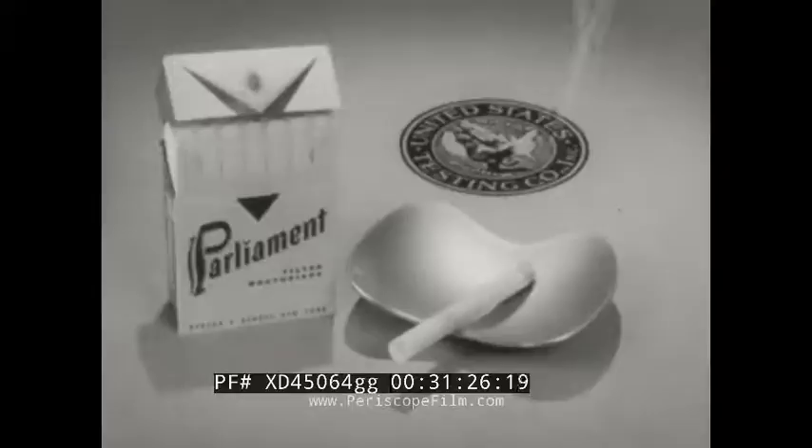All filter findings confirmed by the United States Testing Company. Smoke the best. High filtration Parliament. Now, popular price.